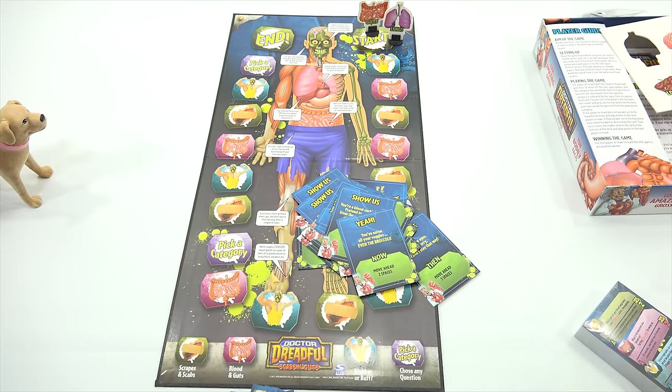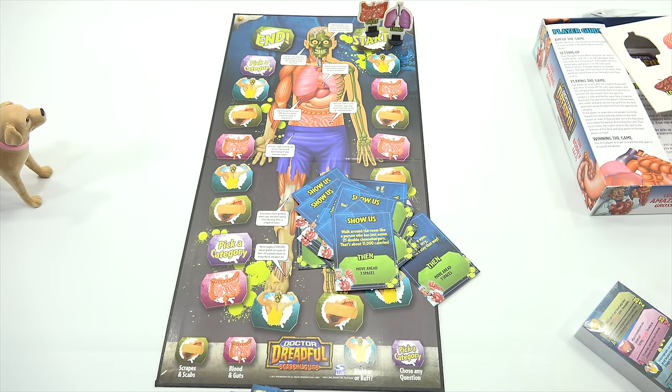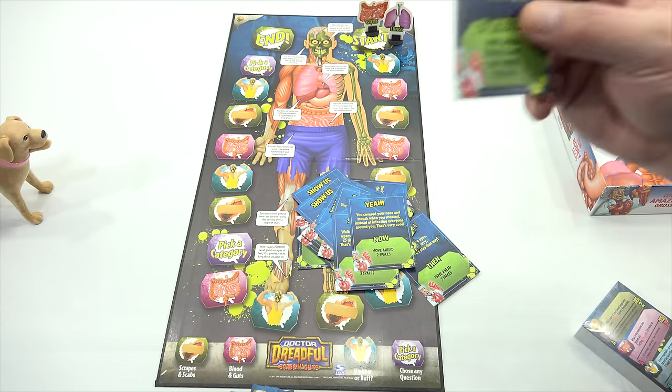'Act out how you would milk a cow.' These are great. You can pause and enlarge and read these — I can't read them all to you. We'd be here all day. 'You're a blood-sucking leech — pretend to suck blood from the arm of the person sitting on your right.' That's creepy. I don't think that card would be allowed in today's gaming world — you'd probably get sued.